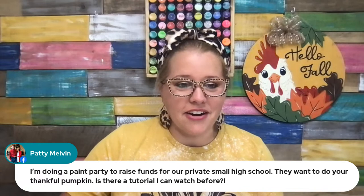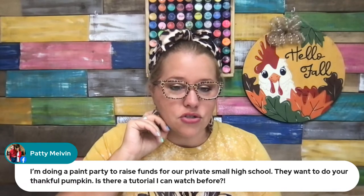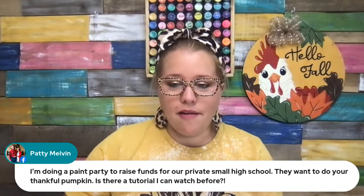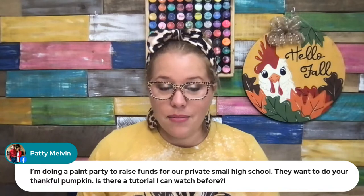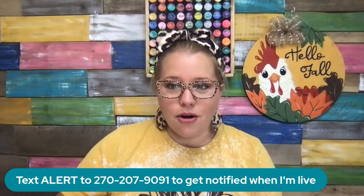Let me pause to answer Patty's question — she's been patient. She said she's doing a paint party to raise funds for a private small high school and they want to do the thankful pumpkin. Is there a tutorial she can watch? Patty, I'm not sure which pumpkin is the thankful pumpkin since we have lots of pumpkins with thankful on them. If it's the new clubhouse design, we will have a tutorial for that from our guest instructor Miss Beth Eaton. But if it's not new, text me a picture of it and I'll let you know if I have a video for that one.